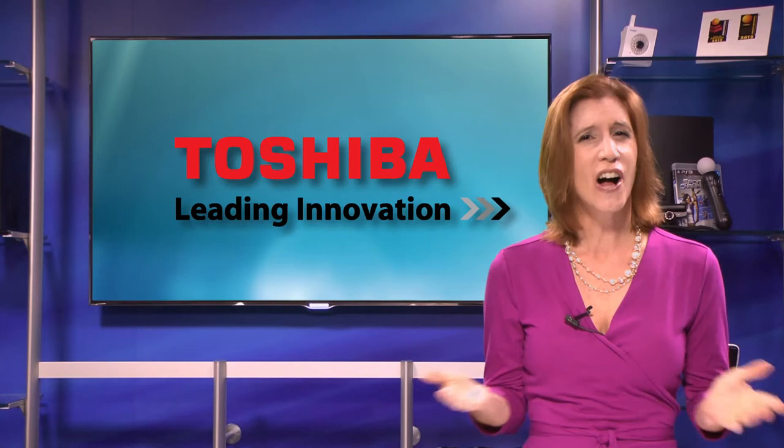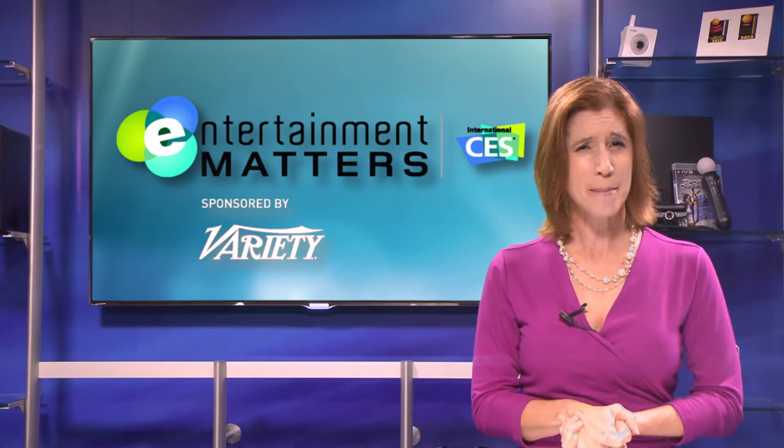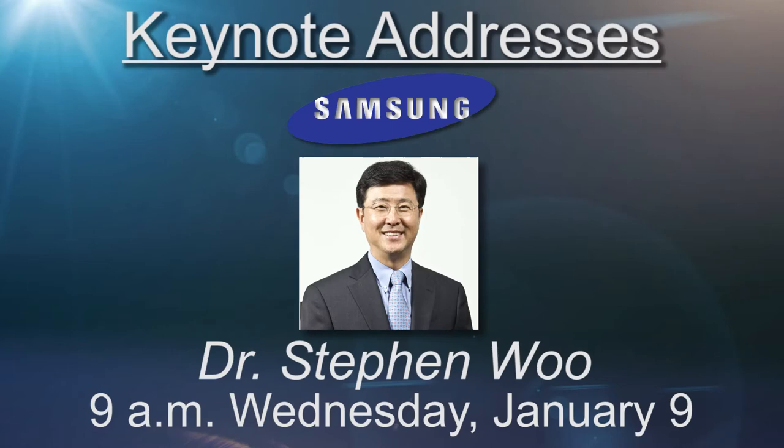You'll also see the latest content exhibits in the Entertainment Matters area. Panasonic and Samsung also have impressive exhibits in Central Hall, and their top executives are delivering 2013 CES keynotes.